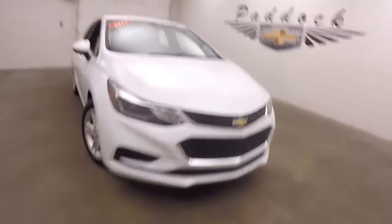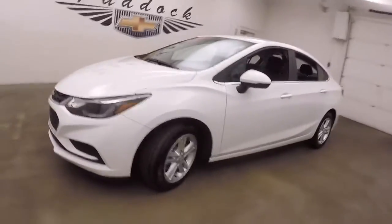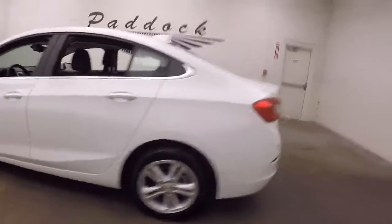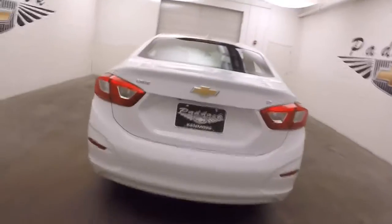It's a 2017 Chevy Cruze. Nice bright summit white paint. Nice alloy wheels. Tires are almost brand new. The car is nice and straight.